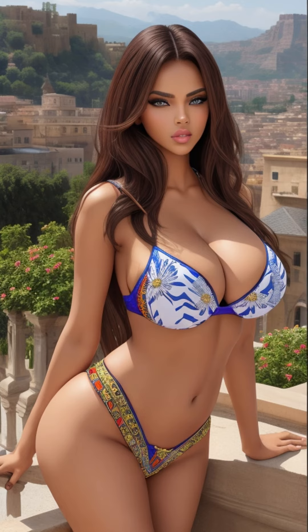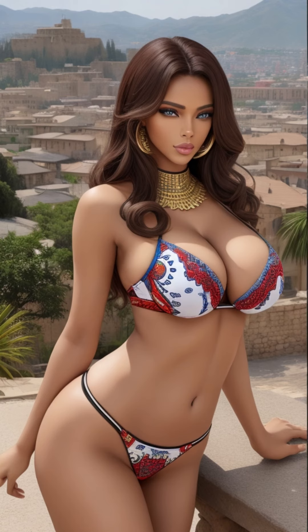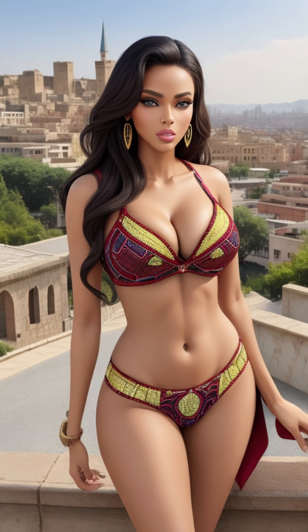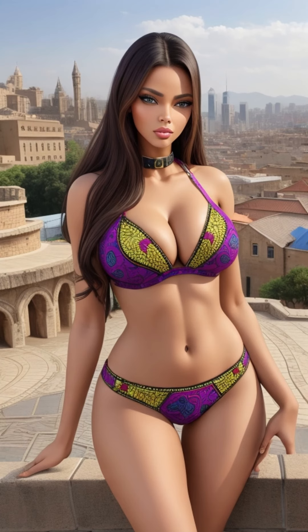Prepare to be entranced by the captivating fusion of AI and artistry as they unveil the rich history of the Ankara Citadel in extraordinary detail. This video is more than just a visual experience — it's a portal to the future of art and technology. Don't miss the opportunity to immerse yourself in this extraordinary journey through the annals of history and architectural grandeur.